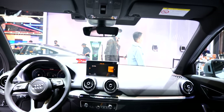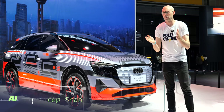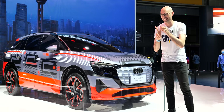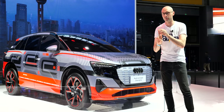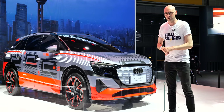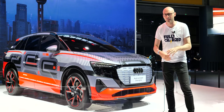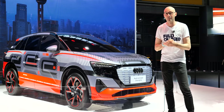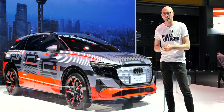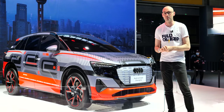Behind me is the Audi Concept Shanghai. There's literally no information about this car, but I expect it to have a 300 to 400 mile range. Audi has two joint ventures in China — this is the SAIC joint venture, and there's also a FAW joint venture in another hall. This electric concept car is almost production-ready and will use similar architecture to other SAIC models. These high-end premium western brands still hold a lot of cachet here and this is expected to sell well.